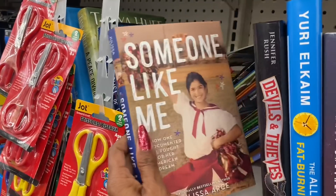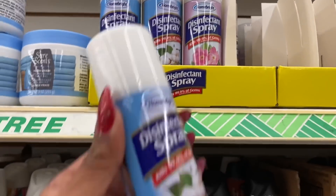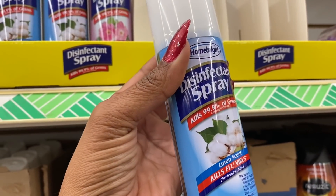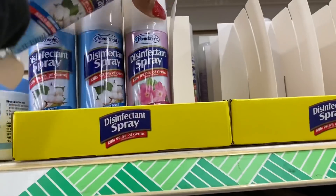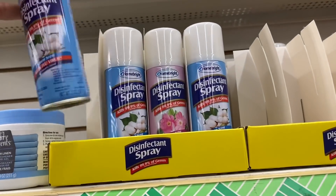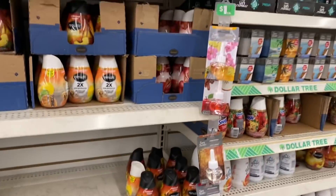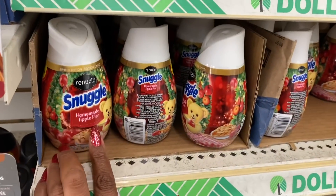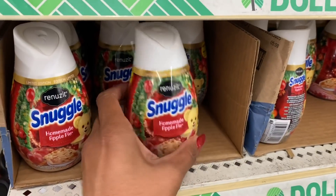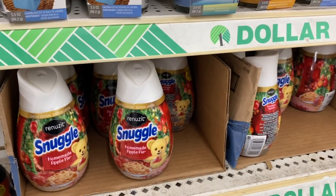These look new — they're super small, two-ounce air fresheners in linen scent and country scent, good to keep in the car. They also have the Snuggle Home apple pie scent — little cones — and I have not seen these before. Super cute decor on them, limited edition, you can pick them up here at the Dollar Tree.